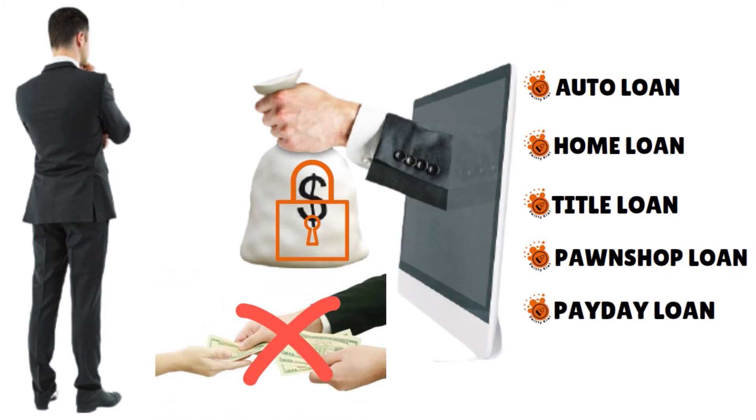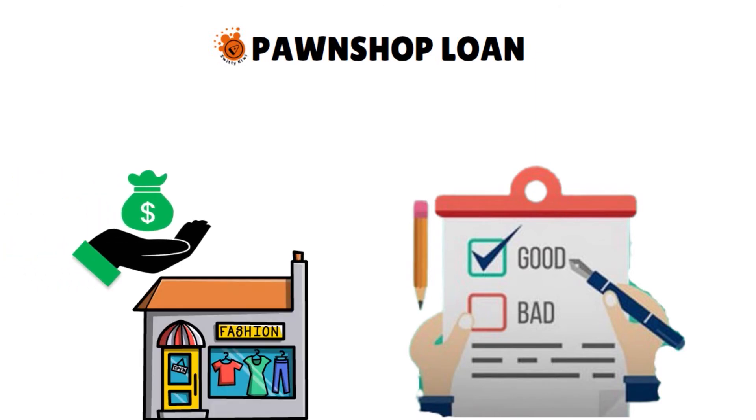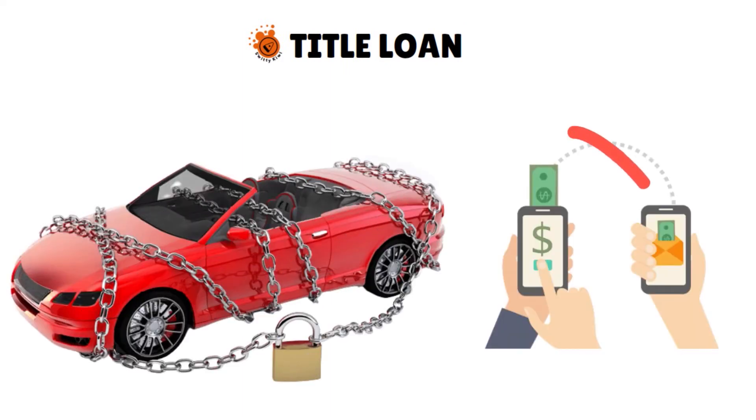Payday loans are also called cash advances. Pawn shop loans do not require a credit check for approval — instead, you bring in your valuables and the shop offers you an emergency loan based on the value of those items. If you do not repay the loan on time, the shop keeps your items and adds them to their inventory. A title loan is a form of secured personal loan that uses your car's title as security. If you stop making payments, the direct lender can repossess your vehicle and sell it, and you will lose all interest in the vehicle and your previous loan payments. These loans often have a high interest rate and a high origination fee.